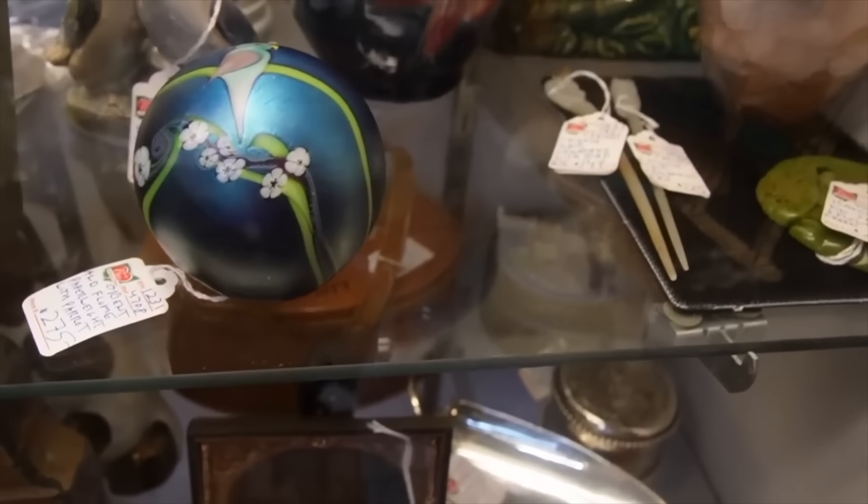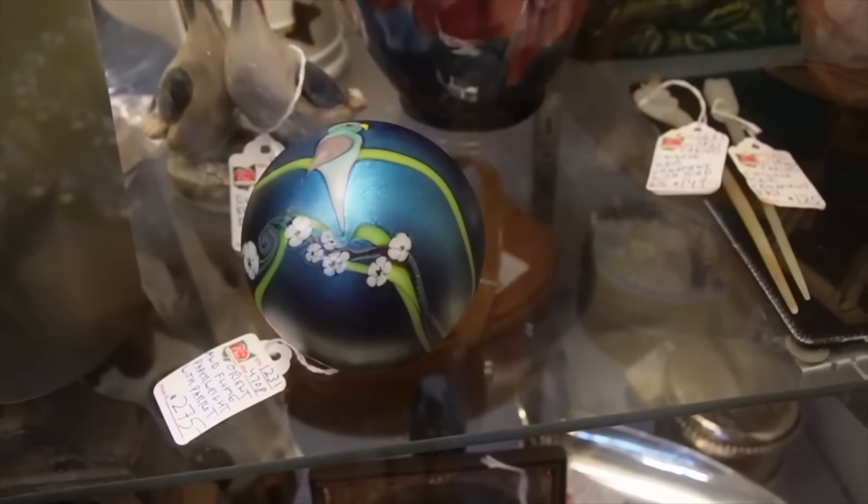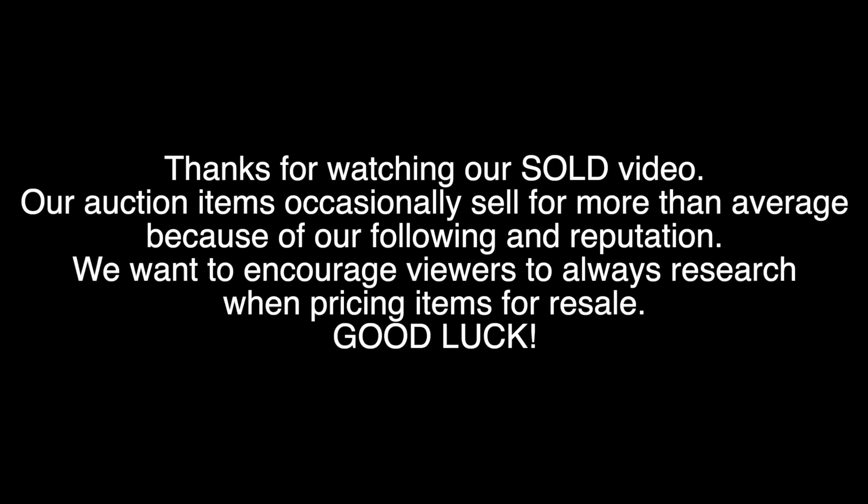I don't know what it is lately — I'm just being drawn to paperweights, specifically this paperweight because it's got a bird on it. Today we're going to be revisiting an older video to see what sold, what I made a profit on, and what I probably could have left on the shelf.